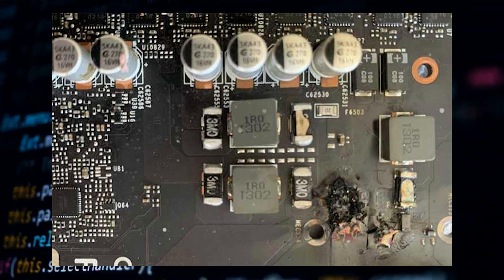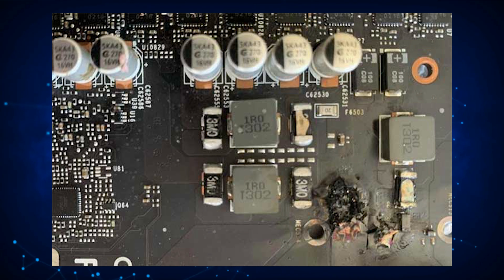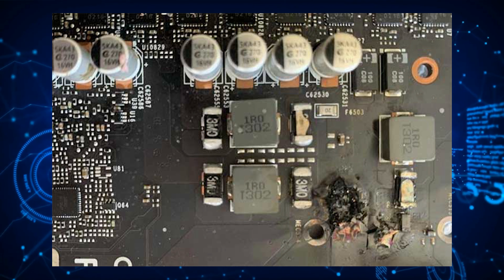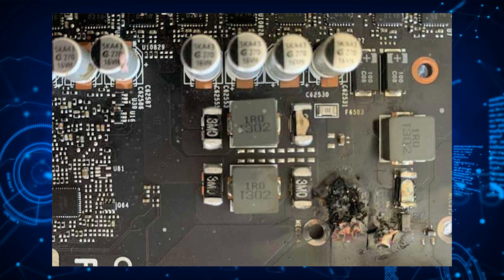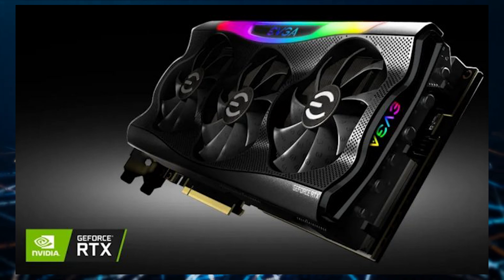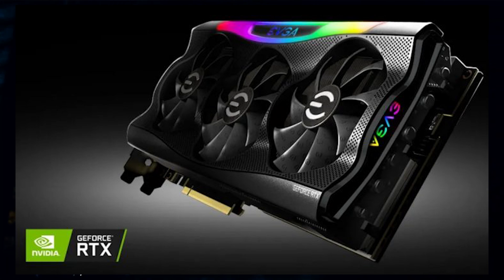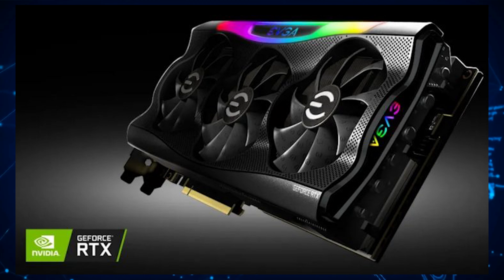In a recent interview with PC World's Gordon Maung, it is reported that the issue occurred with the initial batch of EVGA GeForce RTX 3090 graphics cards produced in 2020. All cards manufactured prior to 2021 featured bad soldering around the card's MOSFET circuit, and that is the main culprit. A bad fan controller could have also added to the damage, but if one MOSFET goes, your card is pretty much a bust.